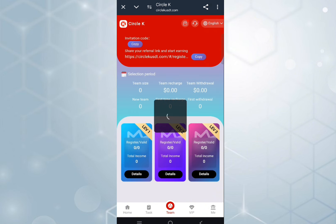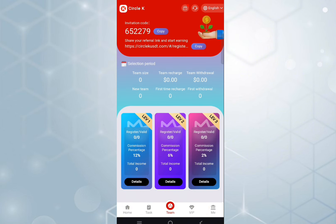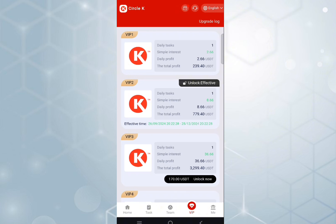This is the team option. If you want more money with referral earning, you can copy the address and share it with your friends, asking them to please register. If anyone joins via your video link, you will get more money with this platform. You can also check out the VIP areas.